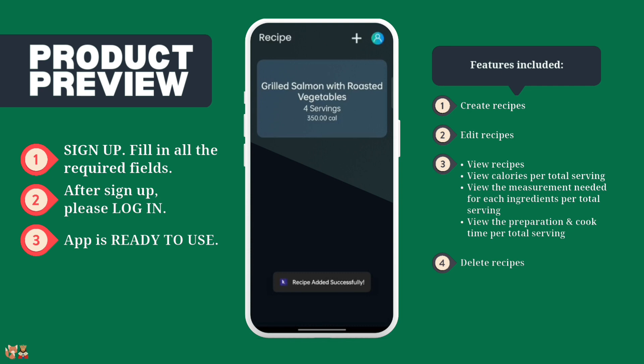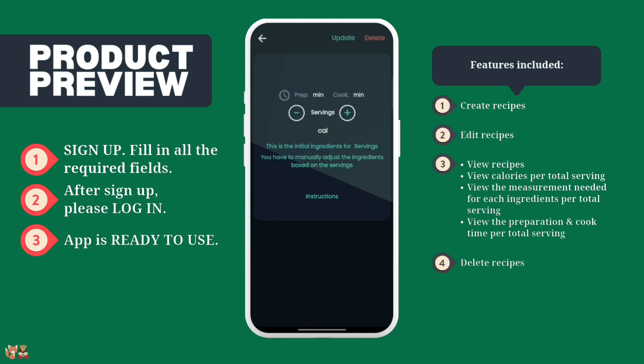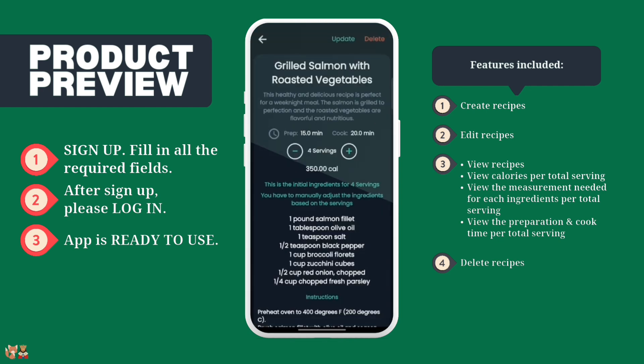To view a recipe, click on the recipe name. On the recipe view page, you can see everything about the recipe and also change the number of servings, and the prep time, cook time and calories will automatically change accordingly.